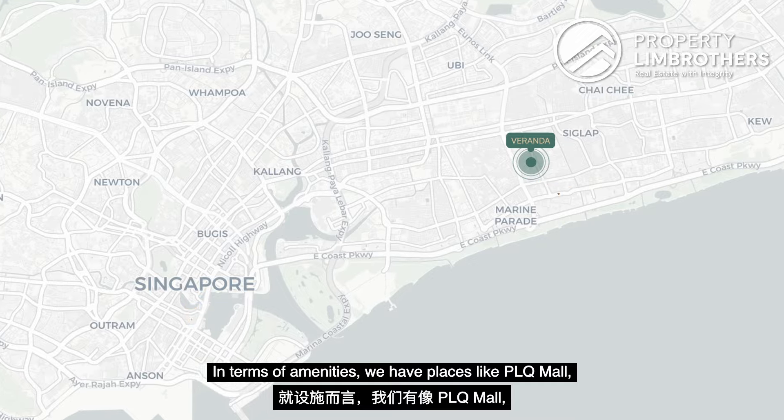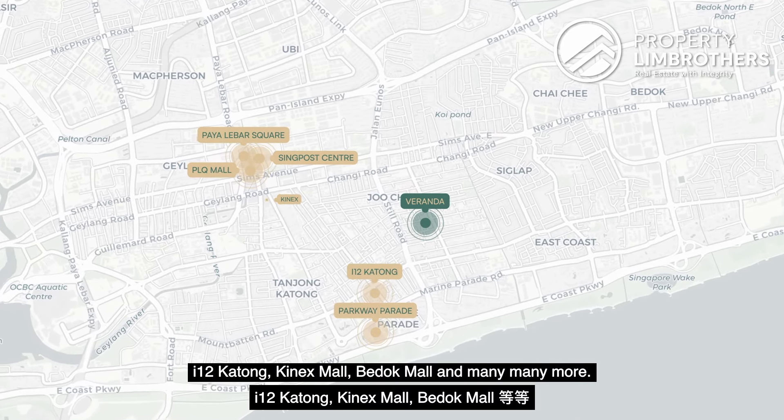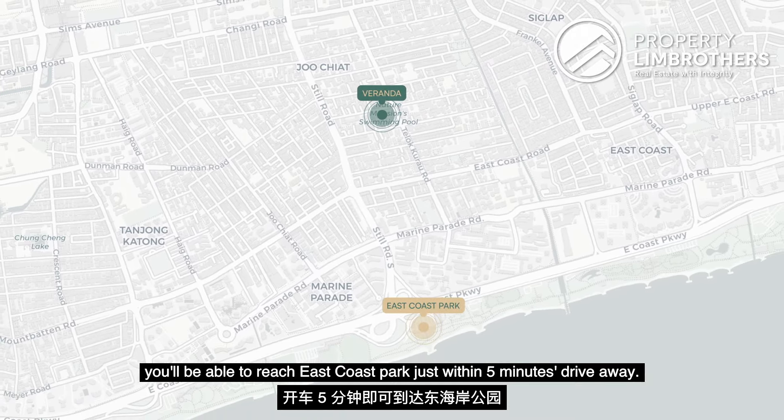In terms of amenities, you have places like PLQ Mall, Paya Lebar Square, Singpost Centre, Parkway Parade, i12 Katong, Kinex Mall, Bedok Mall and many more. With all the new cafes sprouting out around this East Coast region, cafe lovers will be able to explore many different types of cafes around the area. And for outdoor lovers who enjoy morning and evening runs, walks or cycling with family, you'll be able to reach East Coast Park just within 5 minutes drive away.